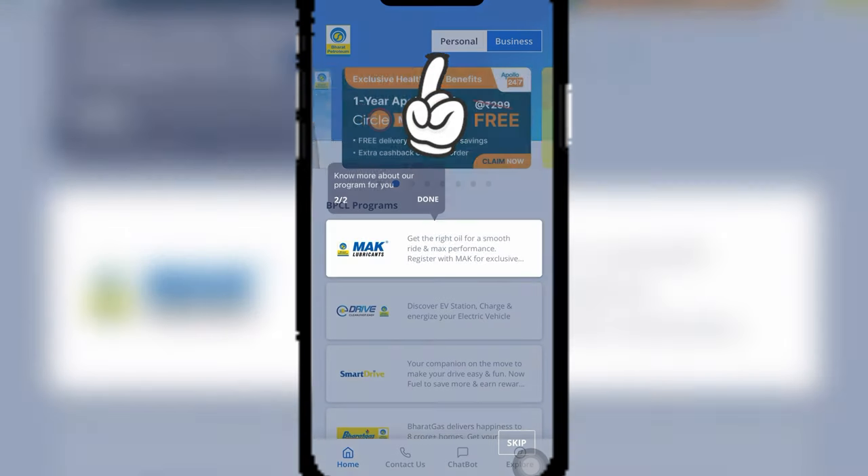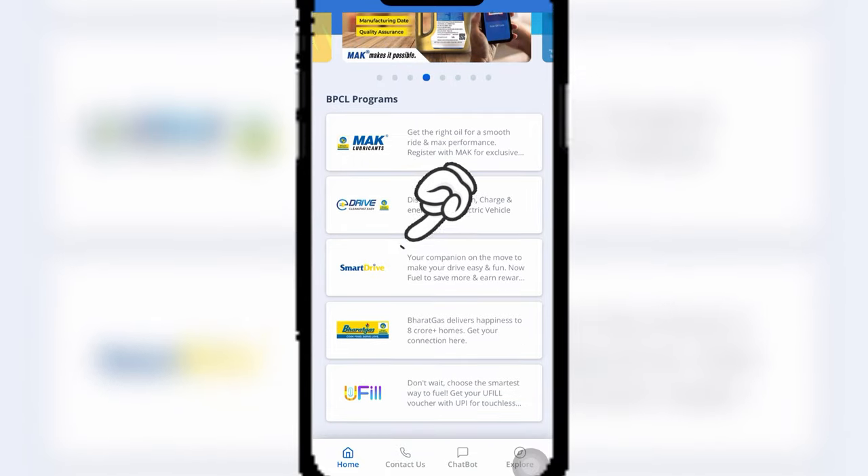Navigate to the Personal tab, select Smart Drive and enroll in the program providing the necessary details.